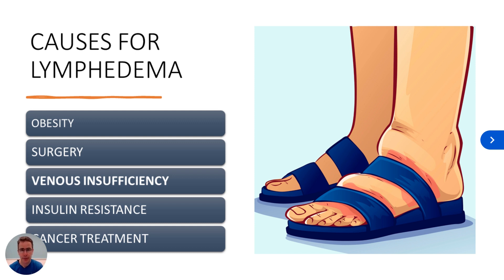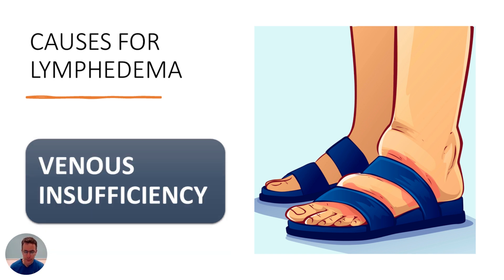This is part two in a video series attempting to answer the question: what causes lymphedema? My name is Robert Ergstrom. I'm a lymphedema therapist, occupational therapist, and life coach with Self-Care Therapy, and I work with Lymphatic Lifestyle Solutions. In this part two, we're going to focus on venous insufficiency. Other causes include obesity, surgery, insulin resistance, and cancer treatment — those are the more common ones.